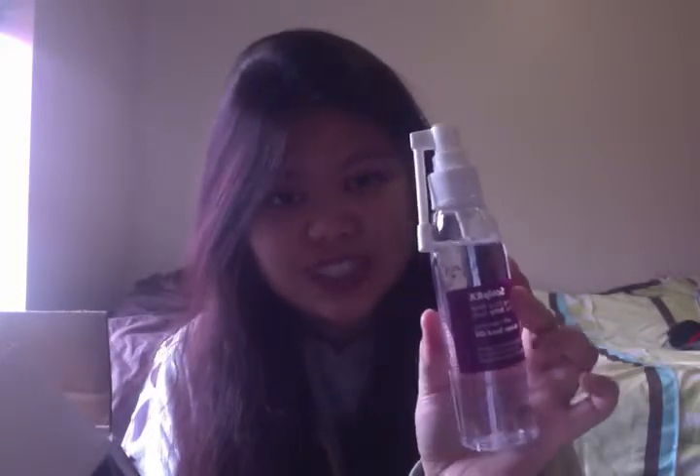This one is the Ellen Laver Textures Scalp Rx. It's for soothing dry, itchy scalp and it has grape seed oil in it. This is interesting — I don't know if I'm going to try this.